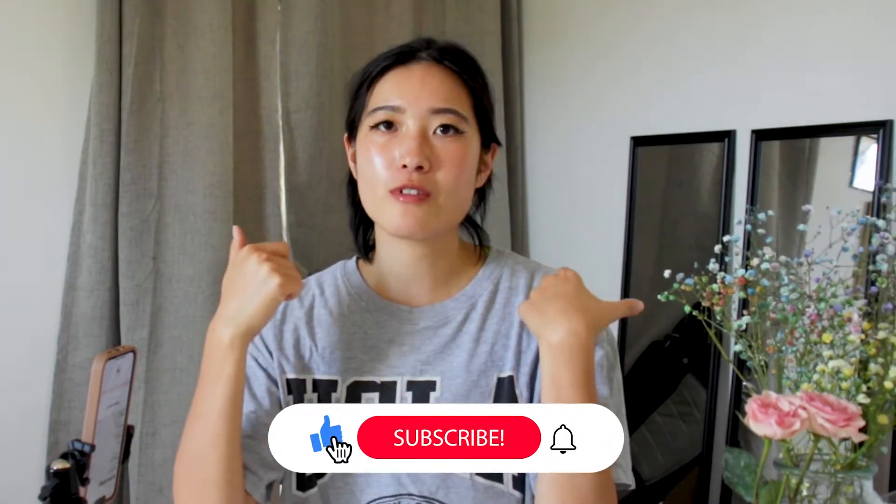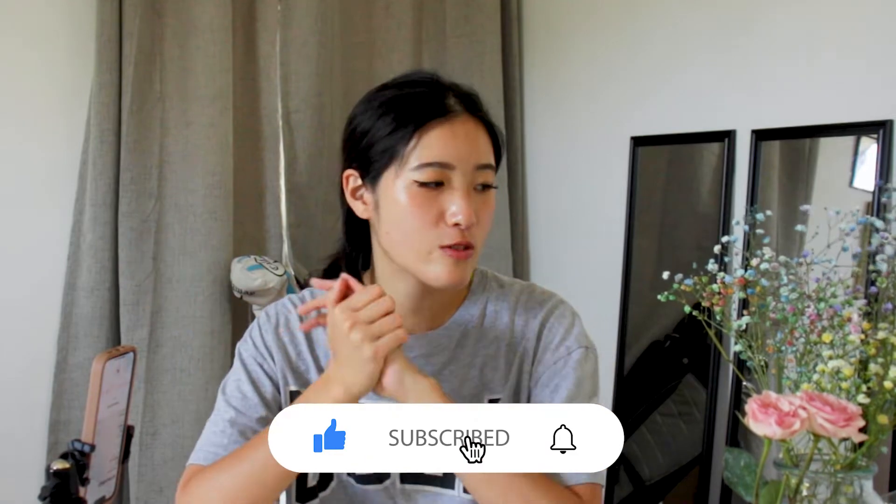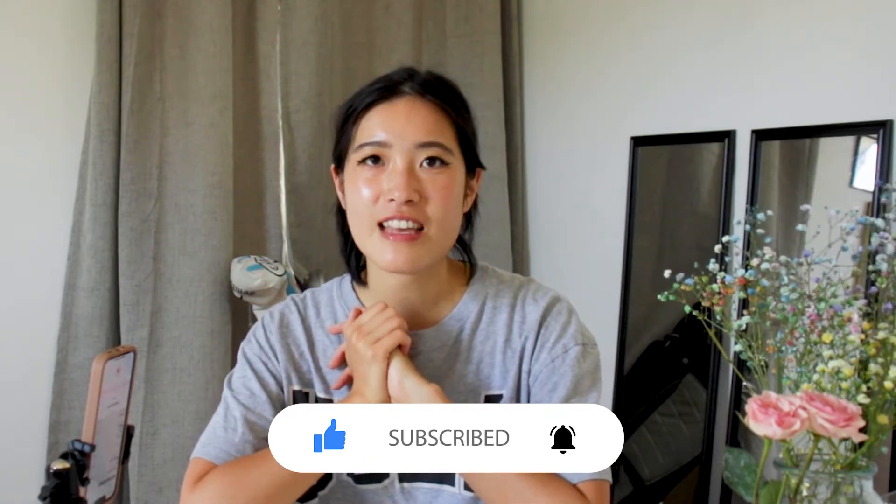Hello everyone, welcome back to my YouTube channel. Today I am going to do a huge Japanese stuff haul. My mom came from Japan for my graduation commencement and she brought so much stuff for me. So I'm gonna share that with you, and if you enjoy Japanese food or Japanese stuff, please give a like and subscribe to my channel. I'm trying to do more videos. Let's get started.